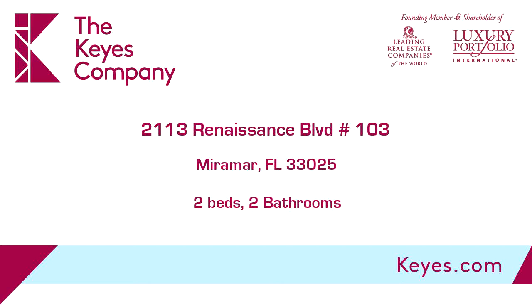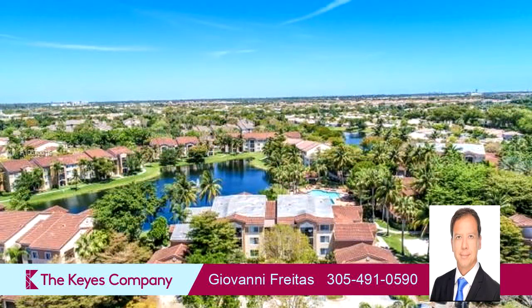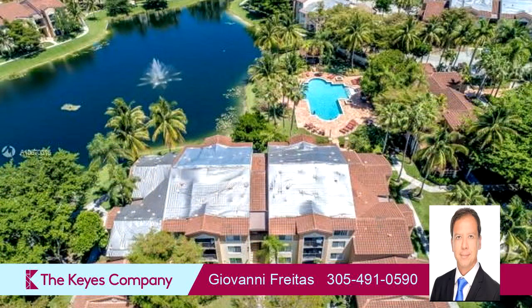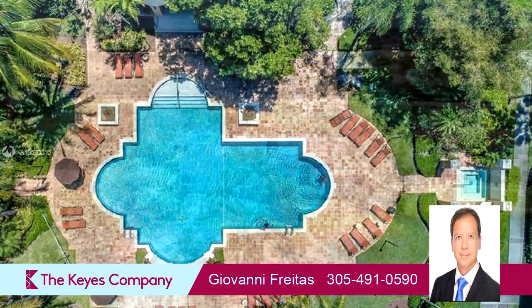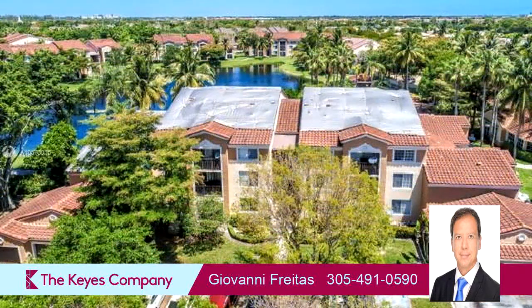This property is a two-bedroom, two-full baths home. Interior features include a first-floor master and impact glass. On the outside, this property features open parking. Community amenities include a fitness center and a community clubhouse. The approximate square footage is 966 square feet.